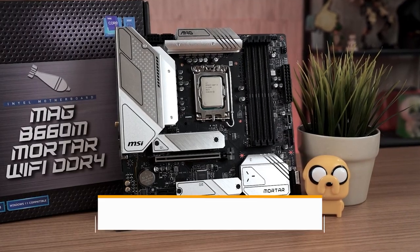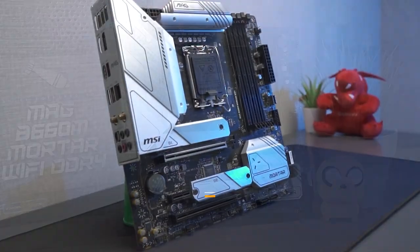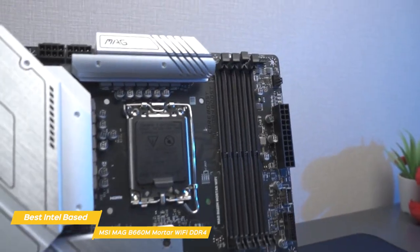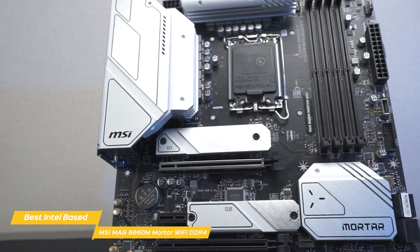First up, the MSI Mag B660M Mortar Wi-Fi DDR4 — my pick for best Intel-based gaming motherboard. The MSI Mag B660M Mortar Wi-Fi DDR4 is a gaming-oriented micro ATX motherboard constructed around the latest Intel B660 chipset that balances value with cutting-edge hardware and performance.